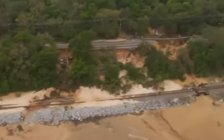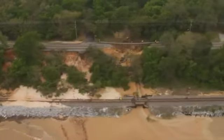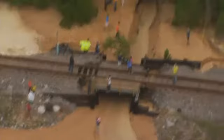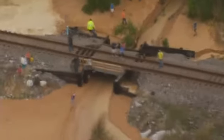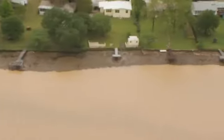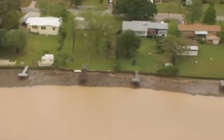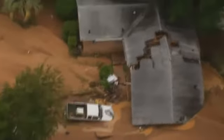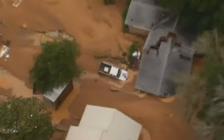Some of the worst damage seen from the sky was this — pieces of Scenic Highway missing. Many people gathered at the spot to take pictures; it's something many in the area have never seen before. Traveling a little further, we came across a home where it looks as if the ground opened up and swallowed part of it, with holes in the roof and muddy water surrounding it like a moat.